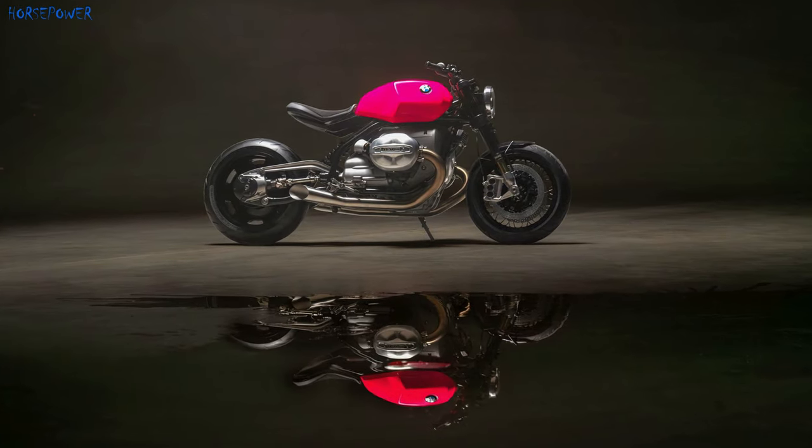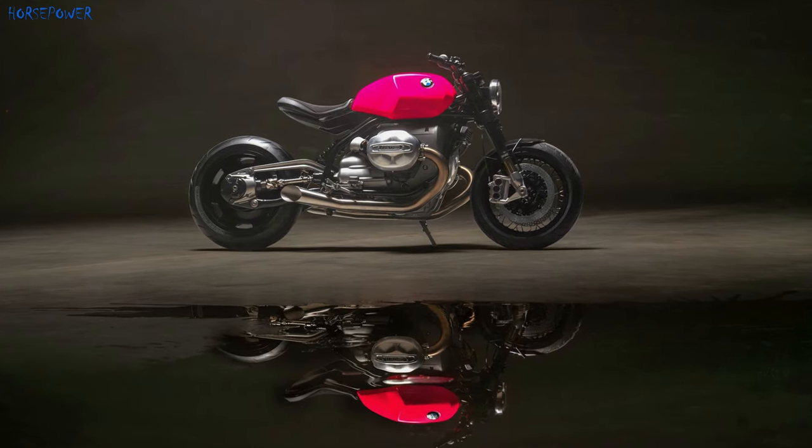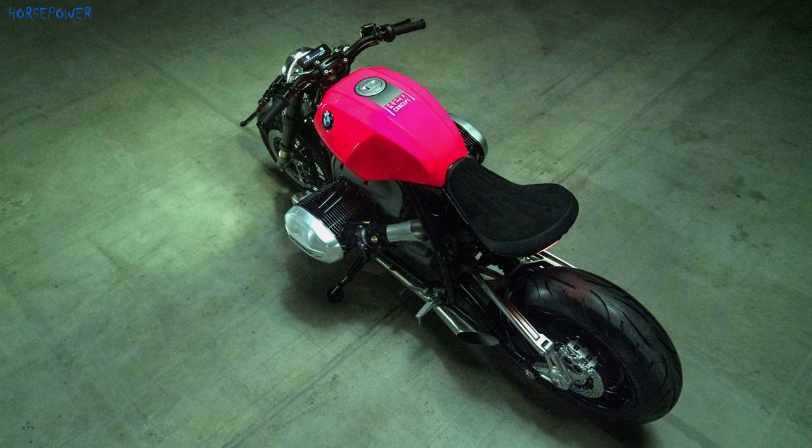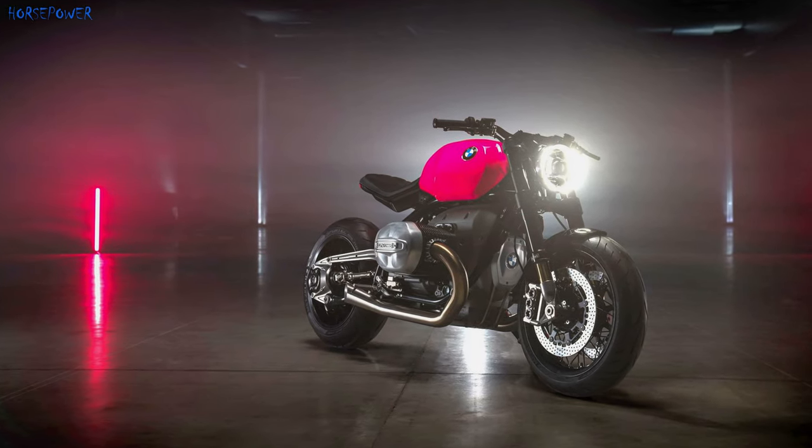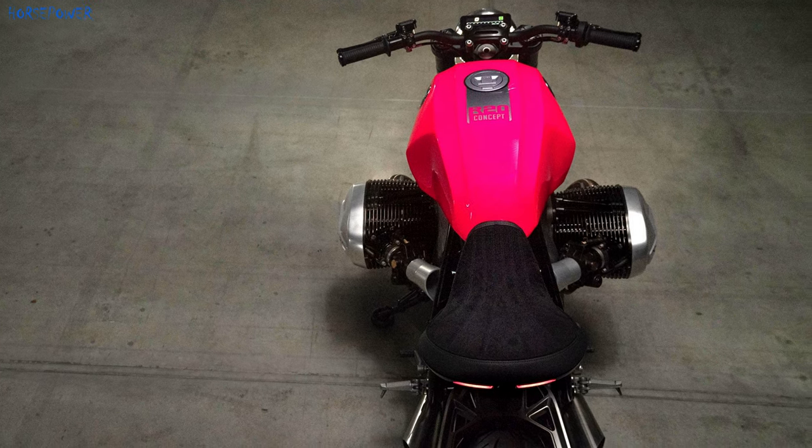This is a big boxer engine with air-oil cooling. New cylinder head covers, belt covers, and oil cooler have been designed to ensure optimal integration. The convex polished cylinder heads protrude from both sides. No performance data has been announced yet.